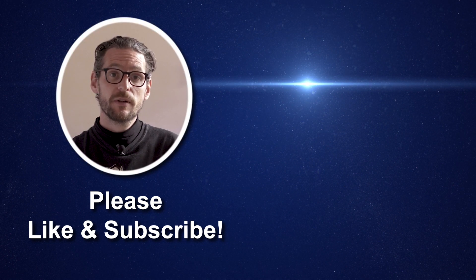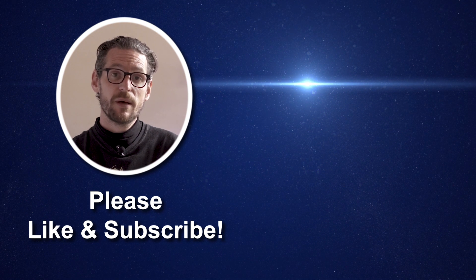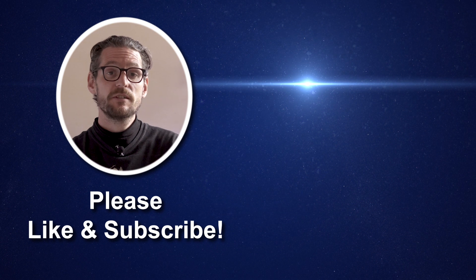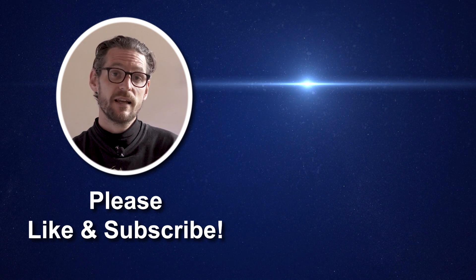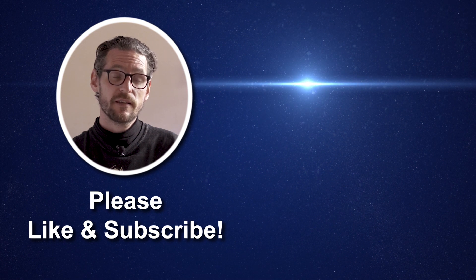Thanks for watching — I hope you enjoyed that little video. If you did, please like it and leave a comment if you're inclined, even if you hated it. Please subscribe as well, we really appreciate that, and stay tuned for more videos coming soon.